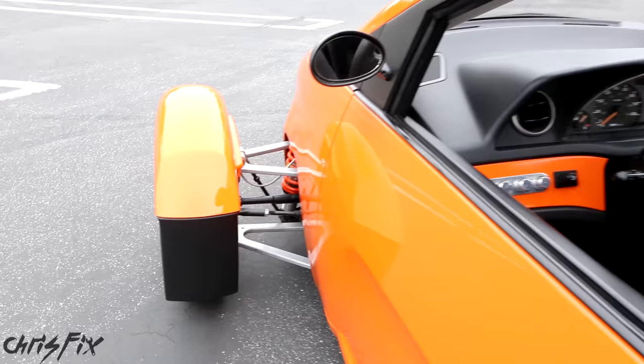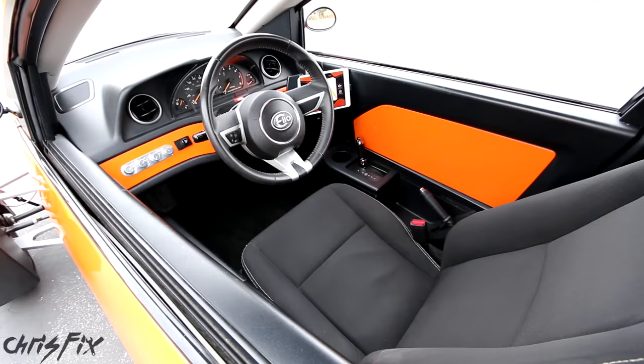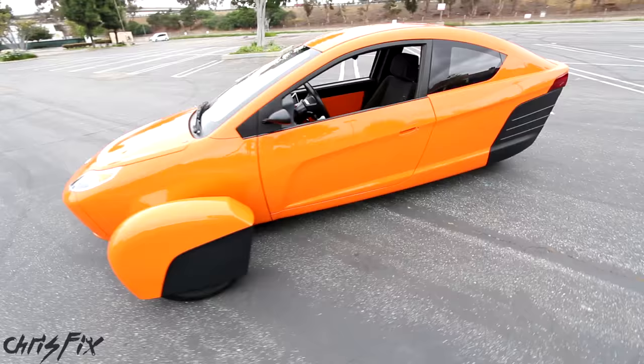The interior is nicely done. Instead of having seats that are side by side, you ride tandem, which is another unique feature. Let's take a quick walk around the Elio just to check it out. I'm loving the open wheel design, and just how this car looks so different compared to everything else on the road.